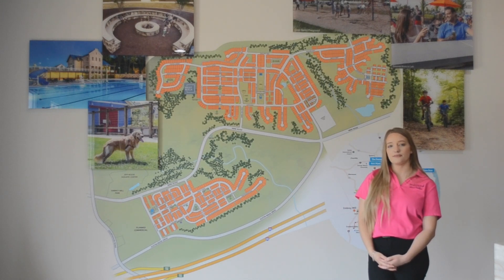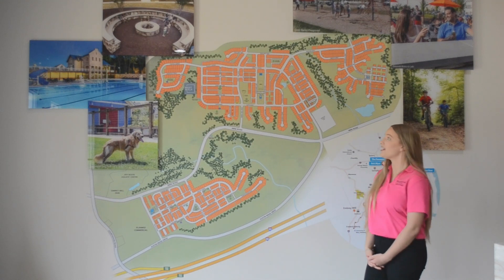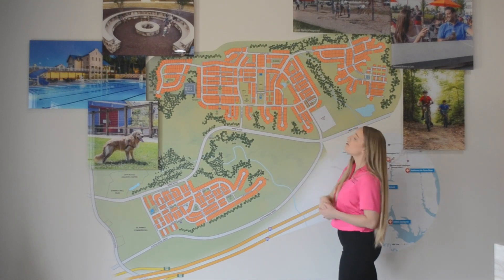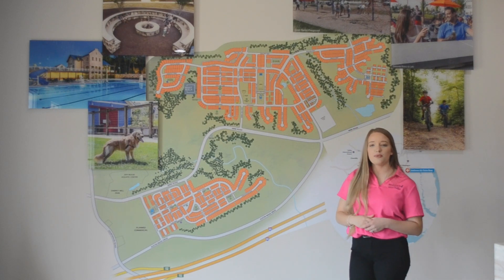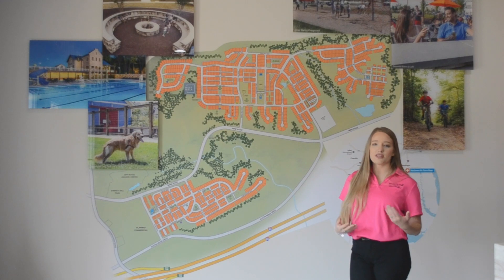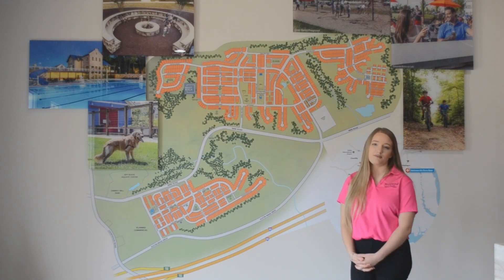Are there any new amenities coming online? Yes — this over here is going to be a fun bocce ball court with a covered pavilion, and we'll also have even more parks, playgrounds, and trailheads throughout the community as well.